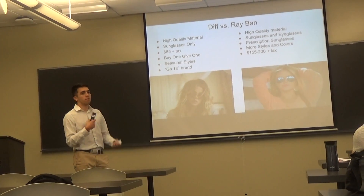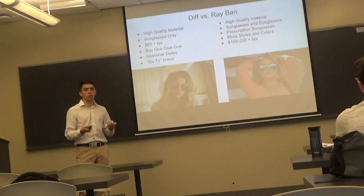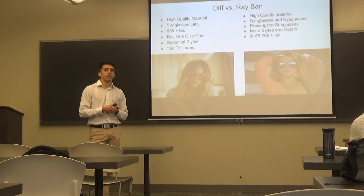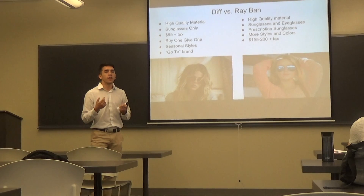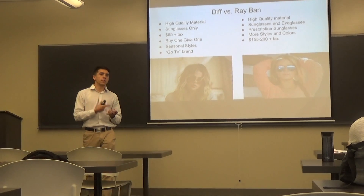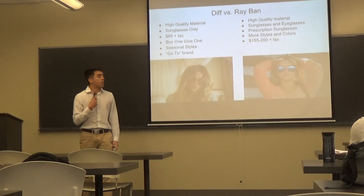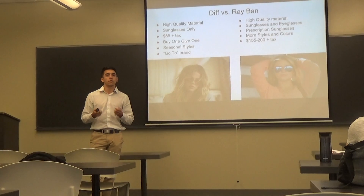For many famous actors and inspirational people, DIF is their go-to brand. Some of their models and advertisers include the Kardashians, Scott Disick, and many other famous athletes. According to Ray-Ban, they also use the same high quality material. However, Ray-Ban has the advantage of offering both sunglasses and eyeglasses, including prescription lens sunglasses. They also offer more styles and colors, but their price ranges from $155 to $200, not including tax.